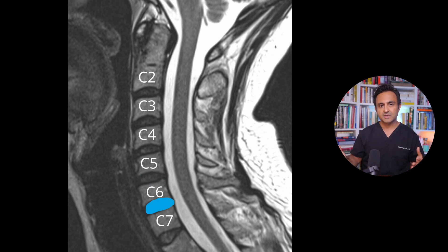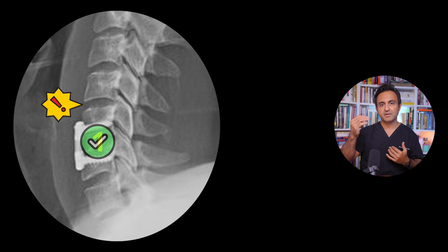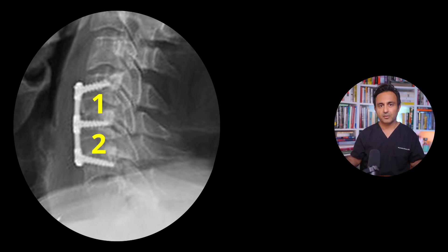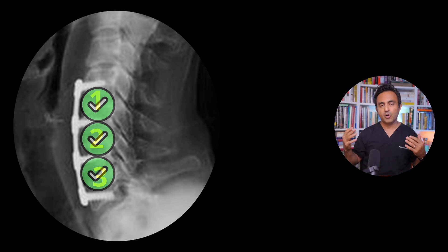The second most common disc is the C6-7, and this is closely followed by the C4-5 disc. So it makes a lot of sense: if you do a one-level ACDF at C5-6, you're putting pressure on the disc above at C4-5 and below at C6-7. But if you do a two-level ACDF at C5-6 and C6-7, now you only have one disc left to worry about. And if you do a three-level ACDF, you've eliminated all three discs which are the most likely to degenerate.